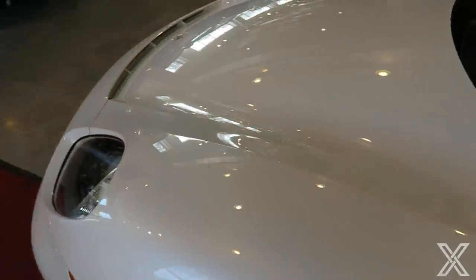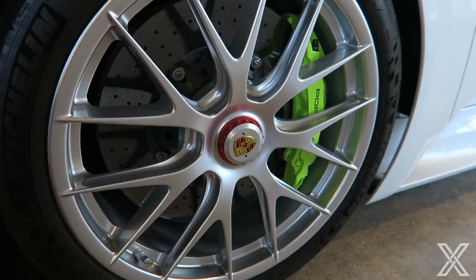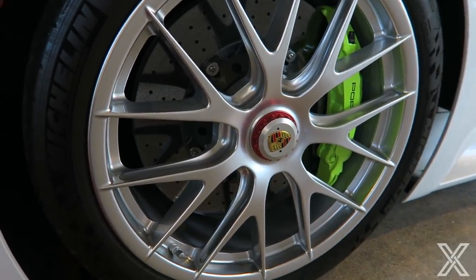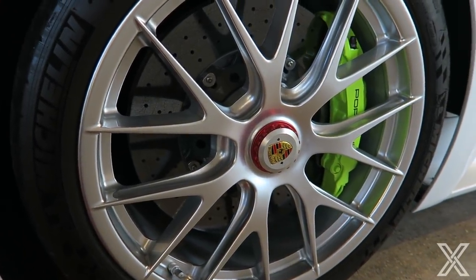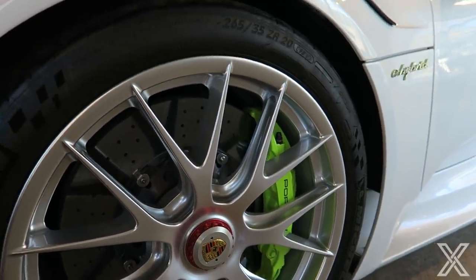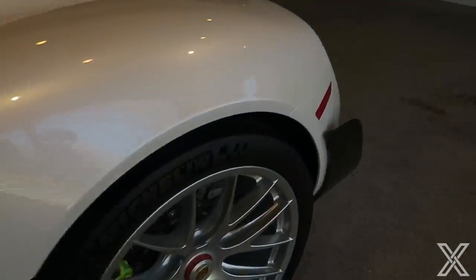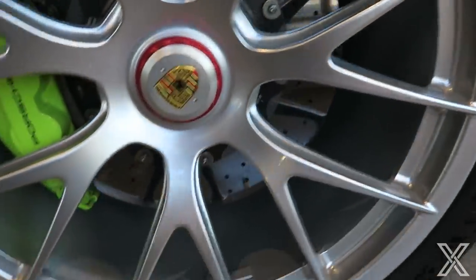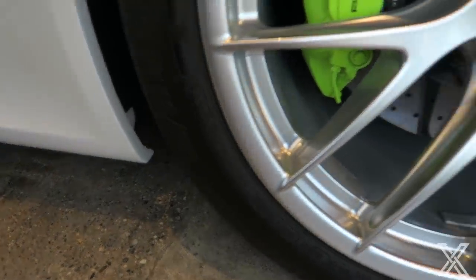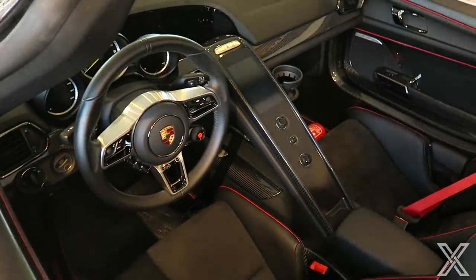Other things on the Weissach package: you've got magnesium wheels, which are very light and very expensive. Look at those gigantic carbon ceramic rotors and the lime green calipers. It's running on Pilot Sport Cup 2s — 265s up front and 325s in the back. That's a lot of rubber to put down that 944 pound-feet of torque.